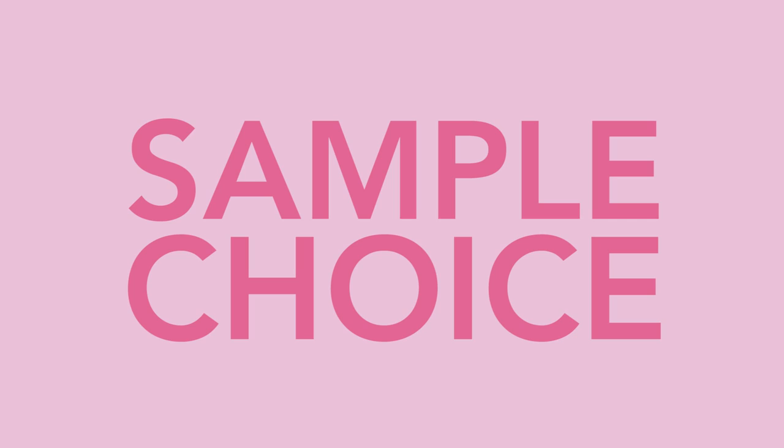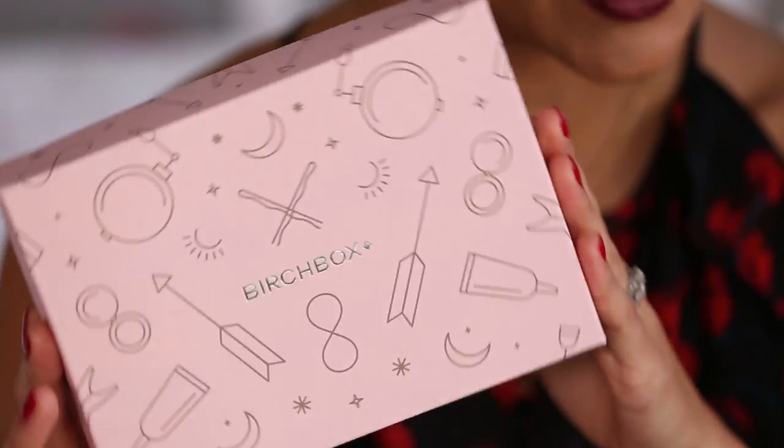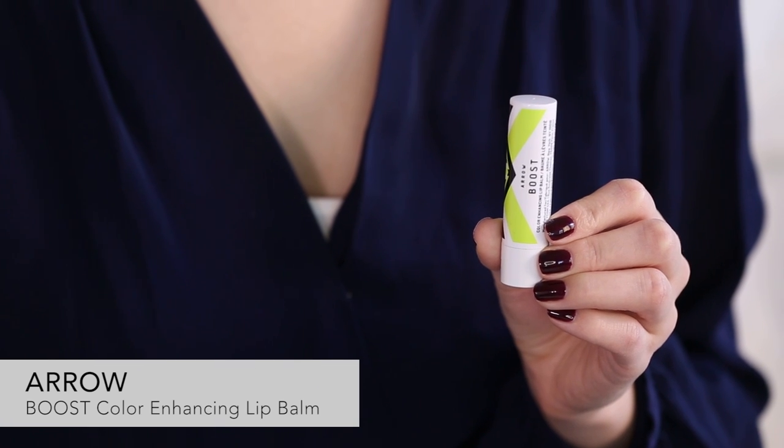And if you are not into date night, not into Valentine's Day, we've got you covered — there are other options for sample choice. Your February box is going to look like this unless you chose the date night box. This is a product from a brand new Birchbox brand — it's our second beauty brand that we have come out with. It's called Aero, and this is the Boost Color Enhancing Lip Balm.